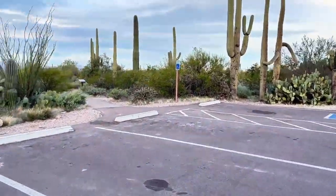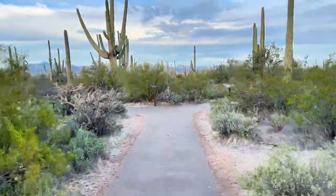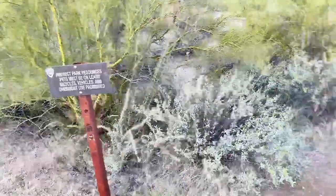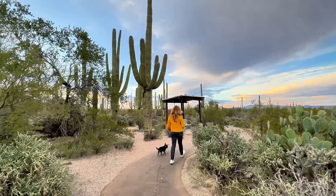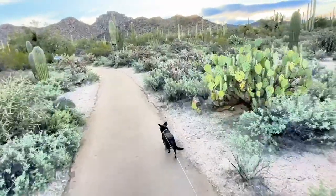Tip number four for visiting Saguaro National Park is to walk the Desert Discovery Nature Trail. Whether you make it here for sunrise or not, this short trail is one of my favorites in the park and it's honestly great any time of day. It's less than half a mile, paved, and completely flat. It's also dog friendly. This trail gives you plenty of opportunity to see saguaro and other cacti up close.